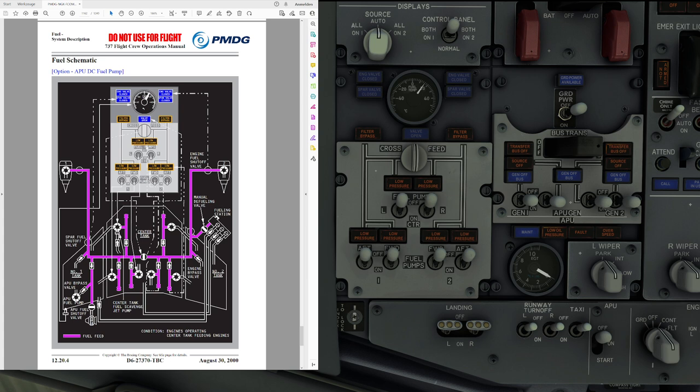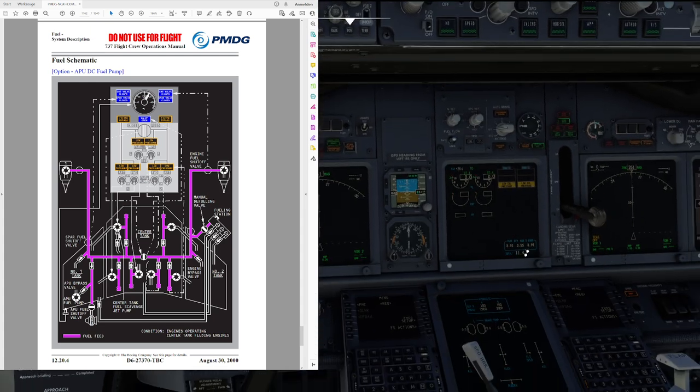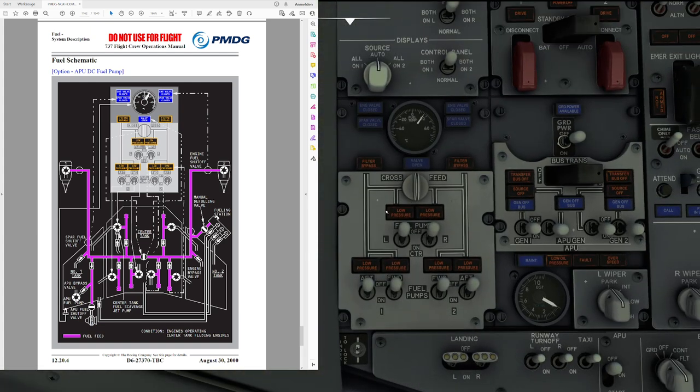Just because the low pressure lights are flickering, it doesn't immediately give you a master caution. It can take up to five minutes before the master caution and fuel system enunciator lights come on for the associated center tank pump. What you need to do is constantly check the center tank quantity as you approach the low fuel state. When it is running approximately to zero, keep a frequent eye on the low pressure lights on the center tank fuel pumps, and when they start flickering, it's time to turn them off.